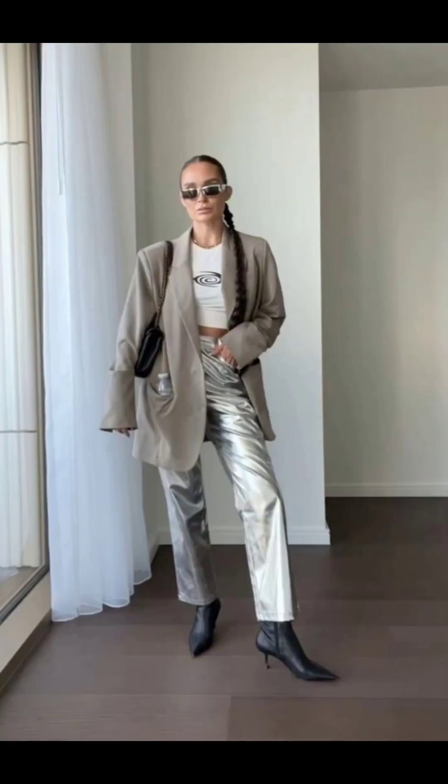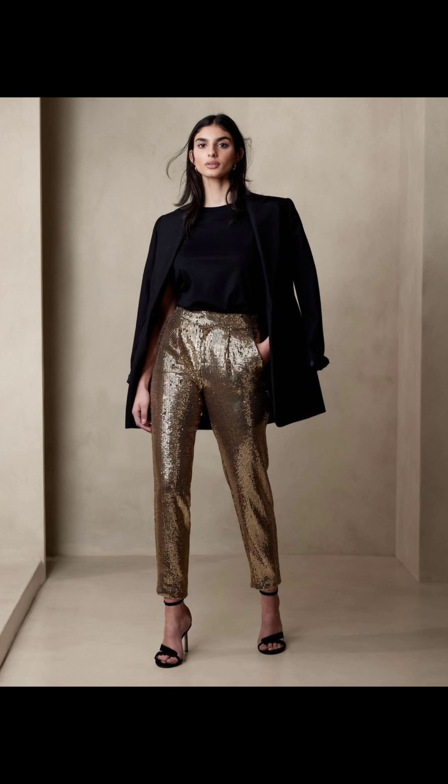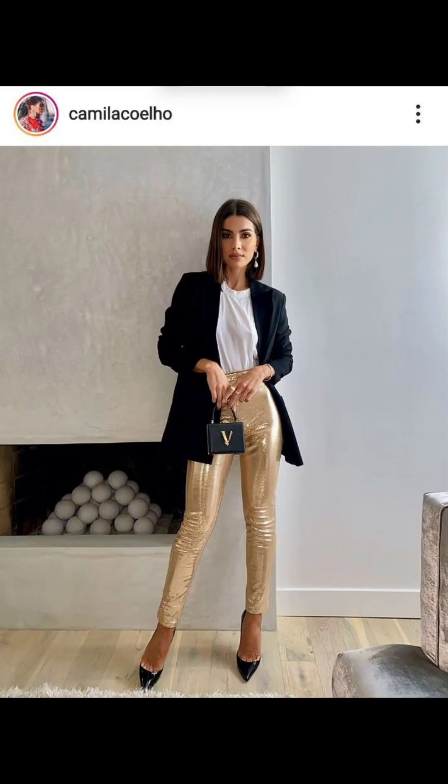Make a bold statement by pairing your blazer with metallic pants. Let the pants be the focal point by keeping the rest of your outfit neutral.